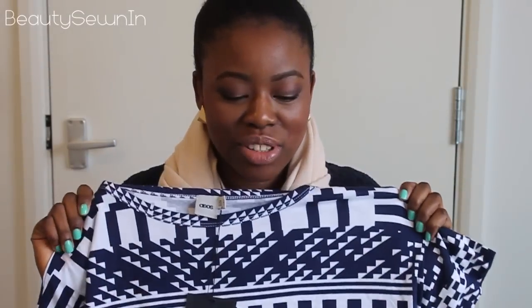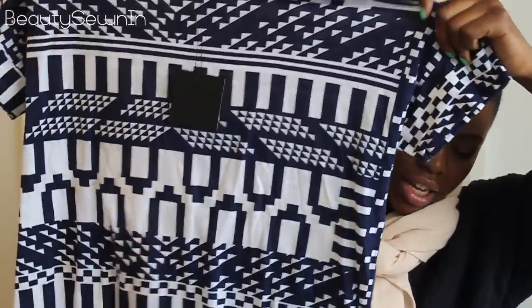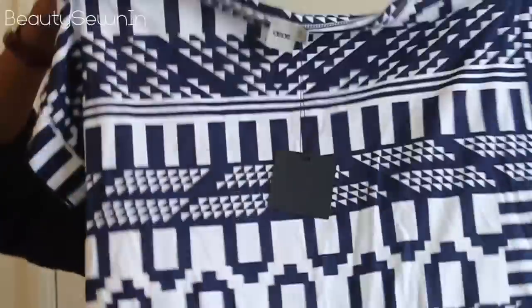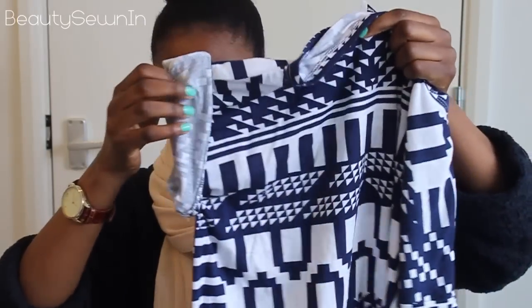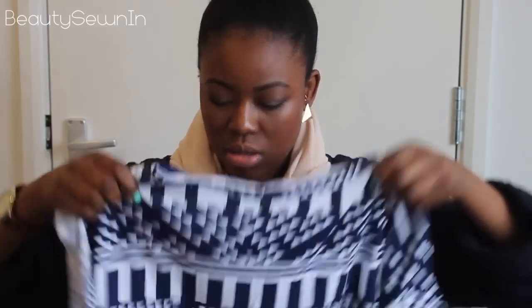First I'm going to show you this top I got from ASOS. It's a bit creased because I had it in the box waiting to show you in the haul. It's a really big oversized t-shirt with what you could call an Aztec print. I would probably wear it with the sleeves flipped up like that, and then wear it tucked into a bodycon skirt or over a nice pair of jeans. It gives a masculine twist to the t-shirt. I really like this one. And then I got a few accessories.